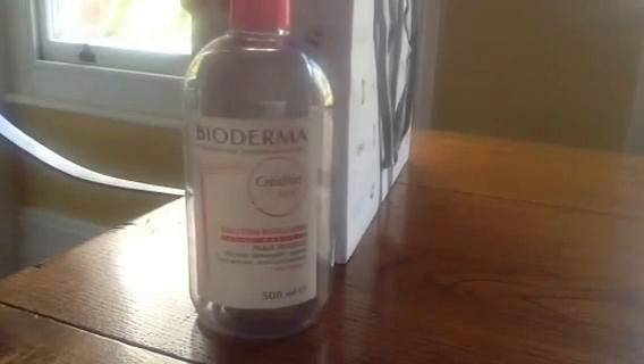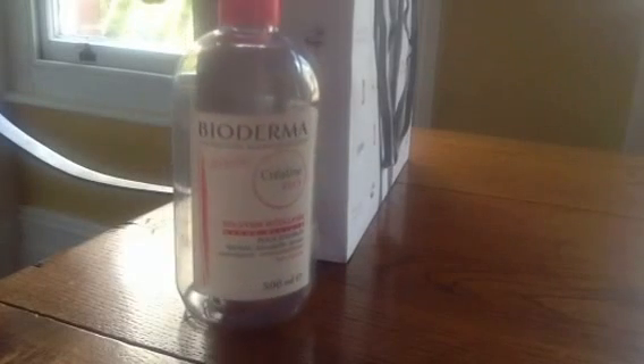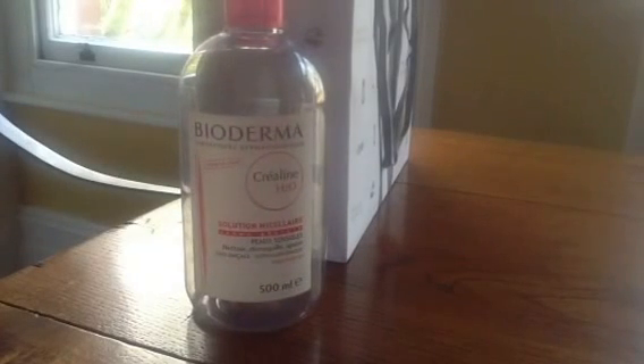Hello YouTubers. This cardboard bag that you see in front of you contains my empties for the month of October, which I'm just going to run through quickly, telling you what I think and whether I would repurchase. The first of the empties is a bottle of Bioderma Micellar Water — Crealine H2O. I think it's now rechristened Sensibio, but this one I must have bought a little while ago. I tend to stock up on these when I go to France, although you can now get them relatively easily on the internet, certainly here in the UK.